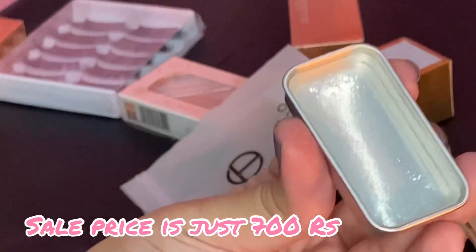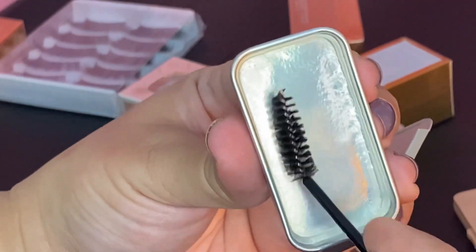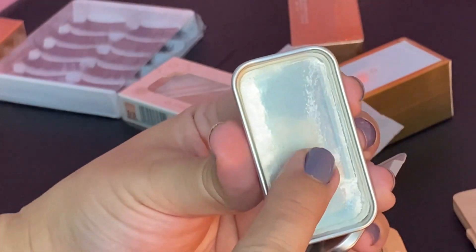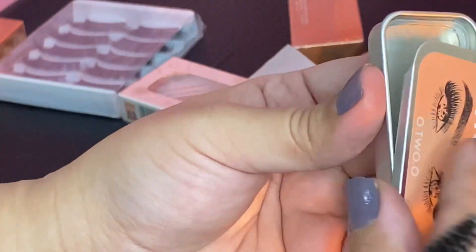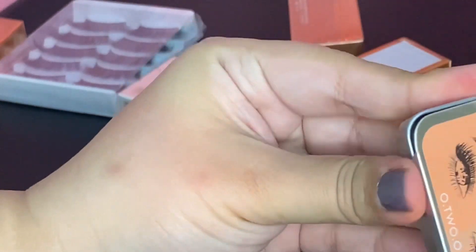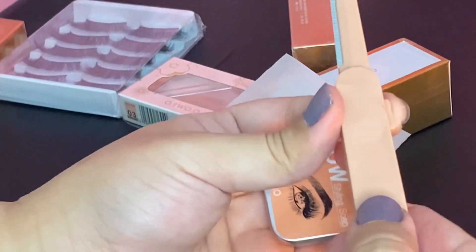Okay, so this is the Eyebrow Soap Styling kit. You can brush the soap with the spoolie. It also comes with a trimmer. First step: trim your eyebrows. Then rub the spoolie onto the soap and style your eyebrows. You will have seen many trending videos of this — I tried it on my eyebrows and they looked great, just like in trending videos. Do try it — I recommend it.